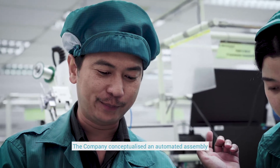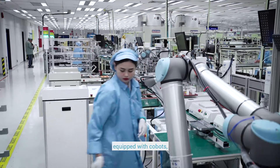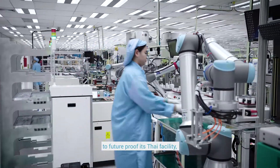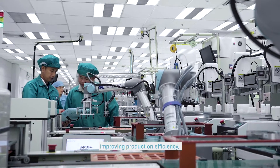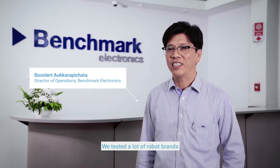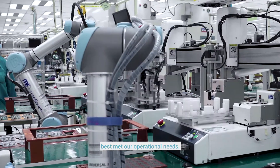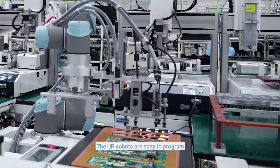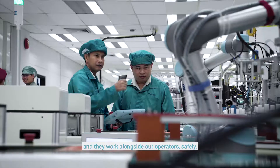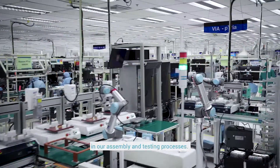The company conceptualized an automated assembly and testing production line equipped with Cobots to future-proof its Thailand facility, improving production efficiency, output quality, and customer satisfaction. After testing many robot brands on the market, UR was selected as the number one Cobot brand meeting their operational needs — easy to program and safe to work alongside operators. Currently, they have four UR5s and two UR10es managing the assembly and testing process.